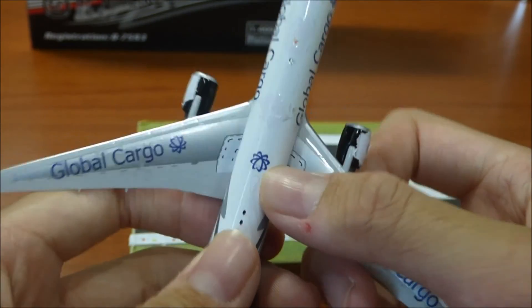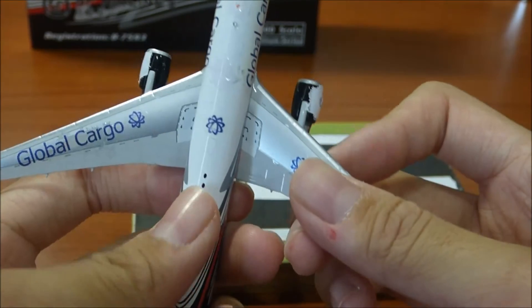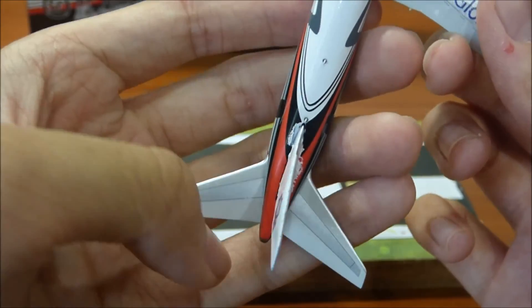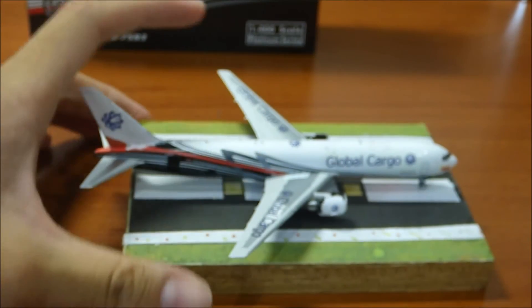On the top is the logo for the aircraft. Moving along — antenna, antenna — and the last two winglets. I forgot what they're called exactly, but yeah, that's basically it.